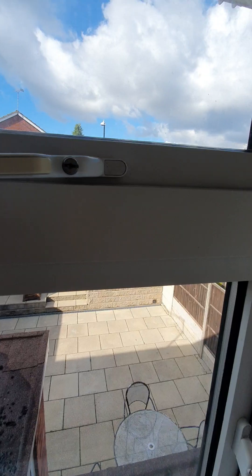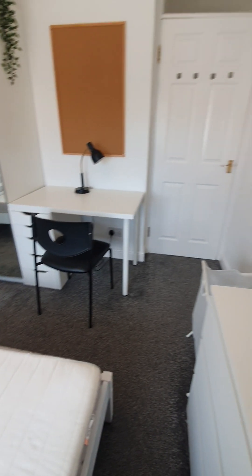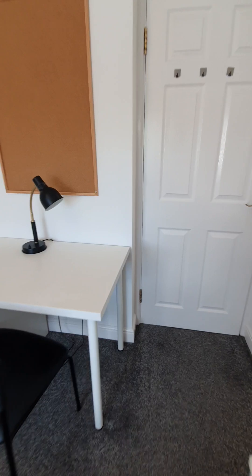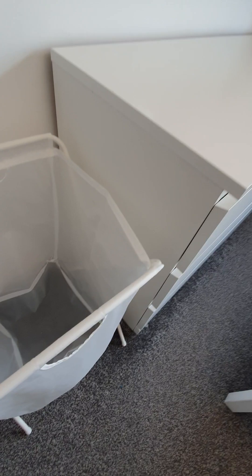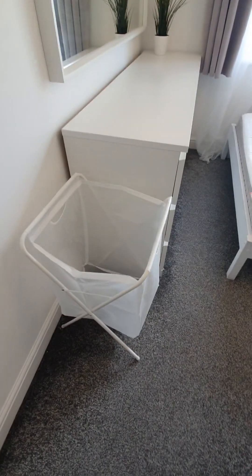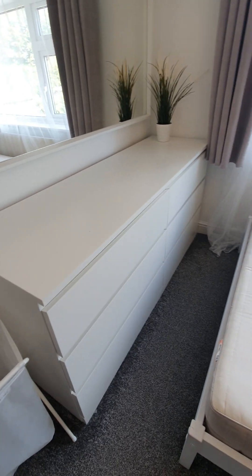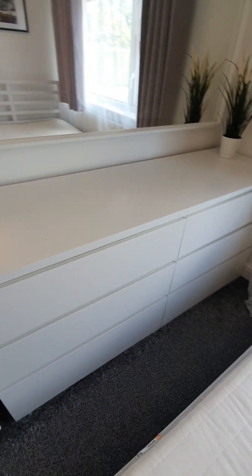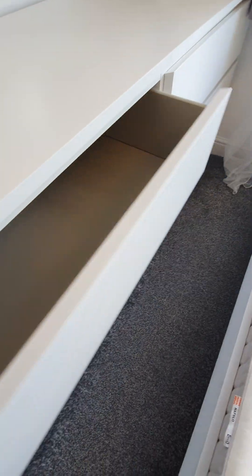Just checking the opening of the windows. In terms of furniture and fittings, we find here a laundry basket, Ikea style, similar in colour and style to the other ones in the property. A chest of six drawers, Ikea style, matching again the ones in other rooms.